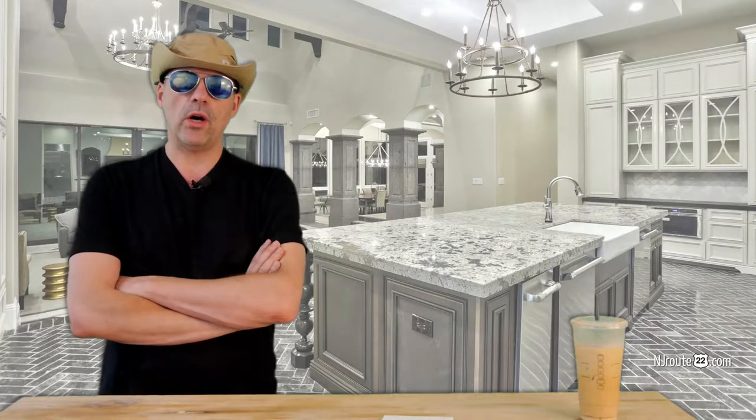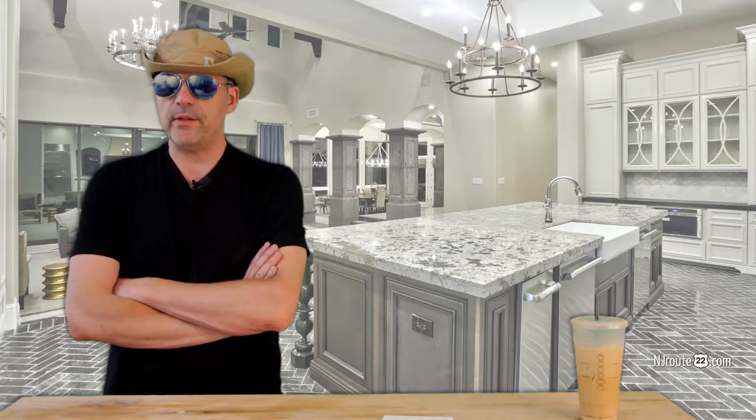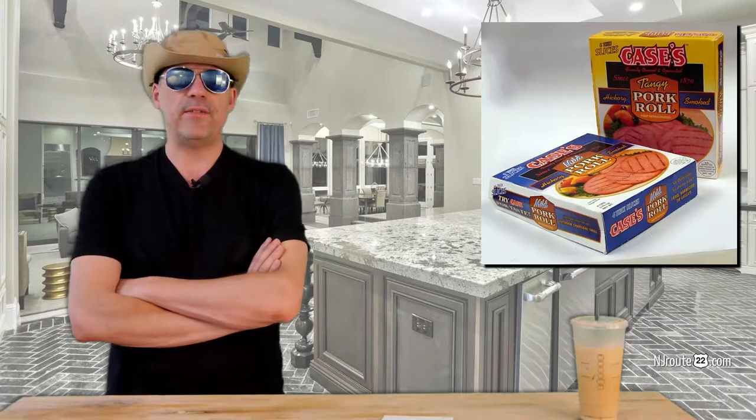Pork roll is a high fat, low carb breakfast meat — though you can eat it whenever. I put it on burgers, I just heat it up and melt some cheese on it. We can get the Case brand at Walmart for $1.76 for four ounces.